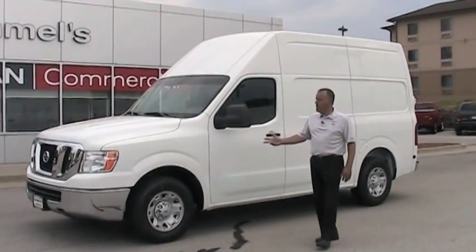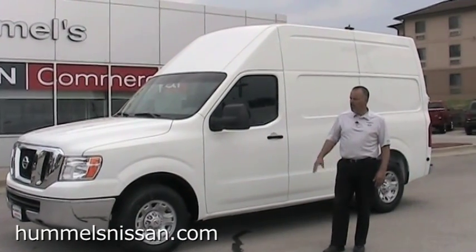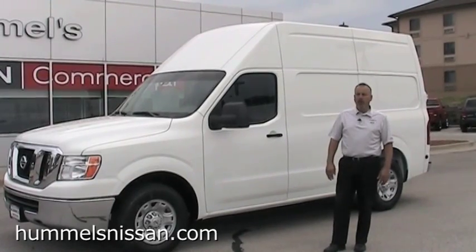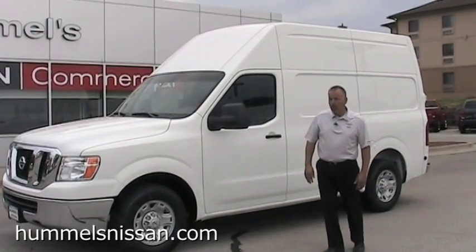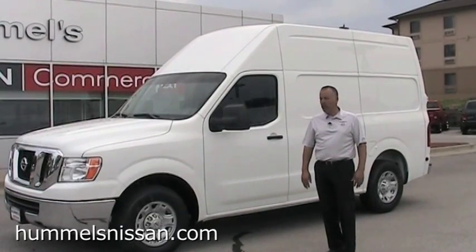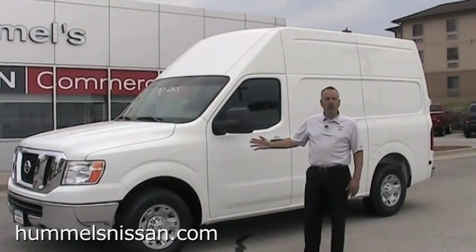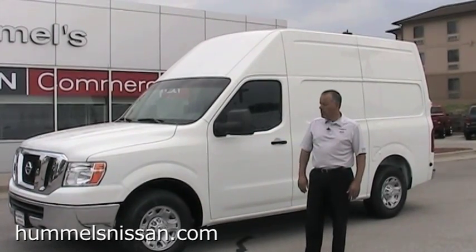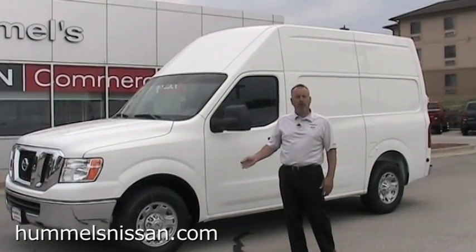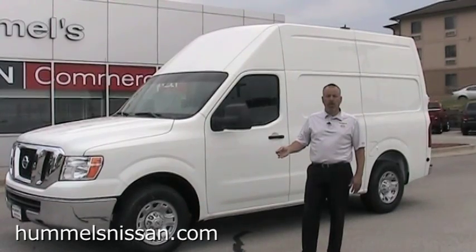Here in front of us today is the Nissan NV 3500 high roof. This vehicle is definitely setting the standards in the commercial department — there's nothing else like it. Nissan's been in the commercial business for about 75 years. About six, seven years ago in research and development, they decided to come up with a vehicle to bring to North America, and this is it. They went out and asked all the owners and operators driving their competitors what they liked and didn't like, and they took all of those ideas and came up with this.